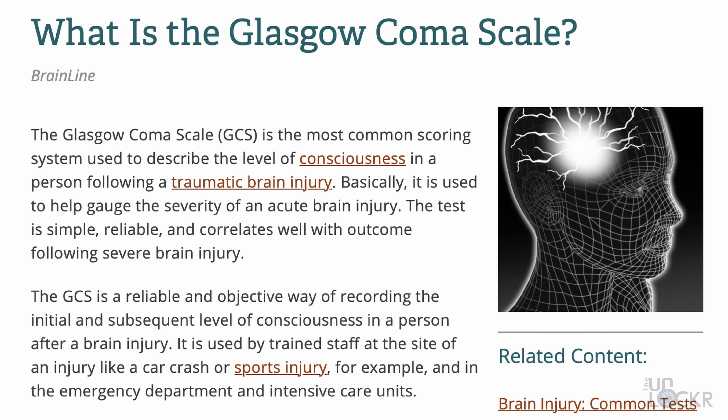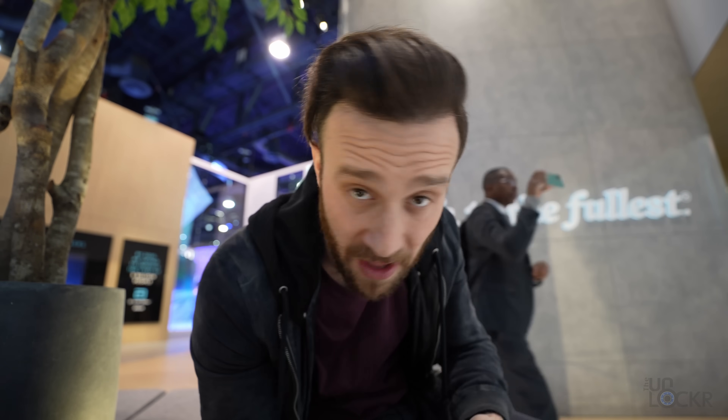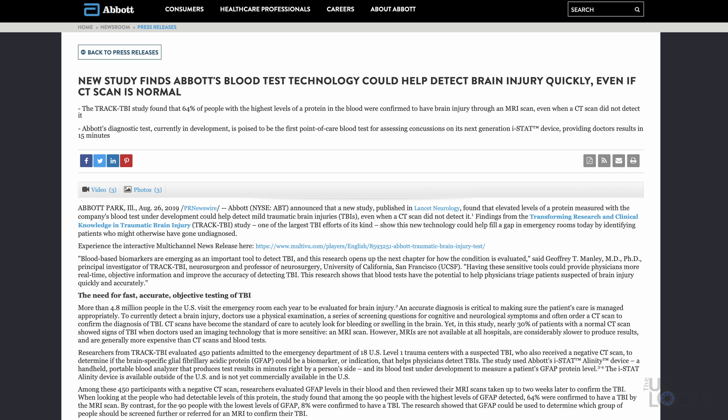Normally when someone is suspected of having a concussion, they're evaluated with what is called the Glasgow Coma Scale — essentially asked a series of questions or given commands, and based on the responses, they're given a score. Depending on how the patient did, they can then be recommended for a CT scan or further evaluation. There are some obvious complications with this method: not knowing the baseline of the patient before they came in, them not showing symptoms just yet, or even in the cases of some athletes, actively hiding their symptoms. The CT scan also tends to look for hemorrhaging or bleeding in the brain, and not all traumatic brain injuries involve bleeding. A study in 2019 found that the iStat TBI plasma test was able to detect traumatic brain injuries even when a CT scan was normal.